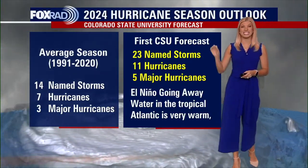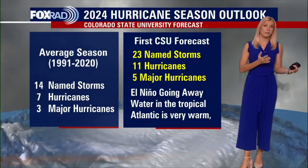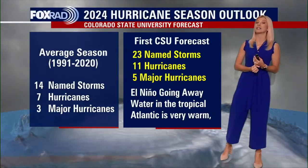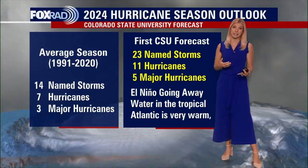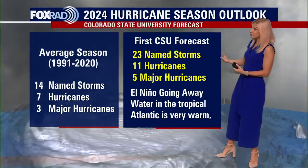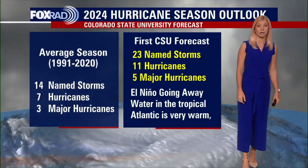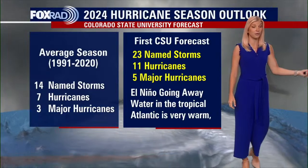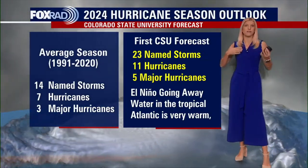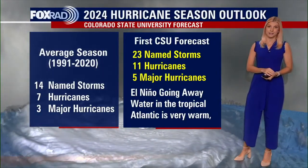Of those 11 hurricanes, they're predicting five of them to be major. Now I want to go back to our seasonal average over the last 30 years. Usually we see 14 named storms, seven hurricanes, and of those seven about three major hurricanes. Last season and the season before were also above average or very active, and that's exactly what they are expecting for this year.